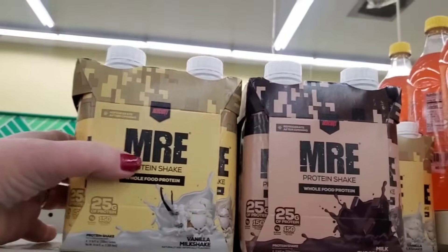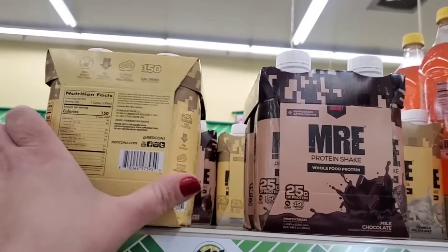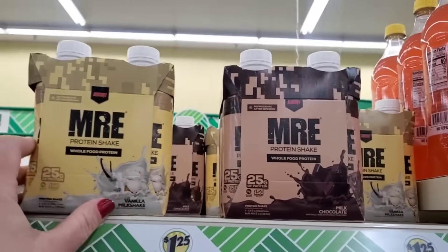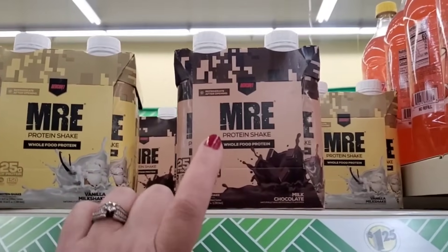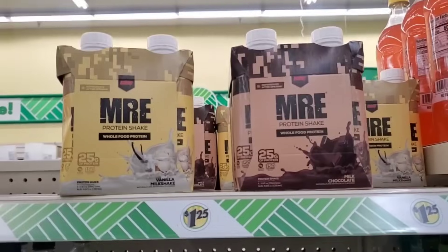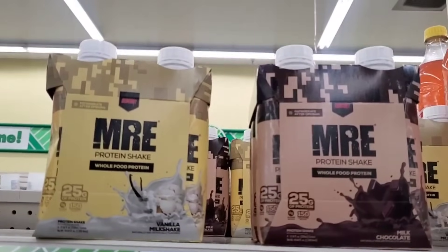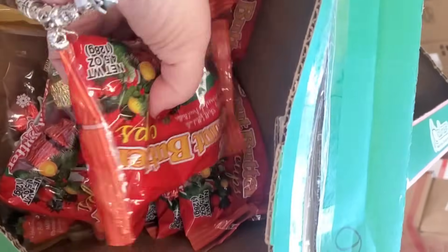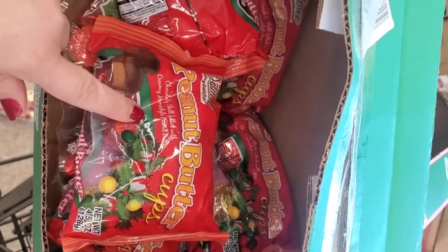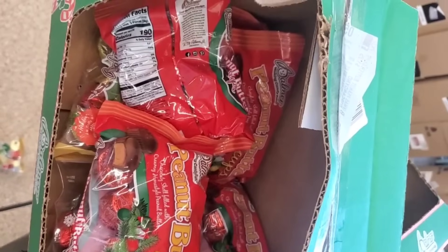Four great dollar-25 items are these MRE protein shakes — four for $1.25! They come in vanilla milkshake or milk chocolate, and each contains 25 grams of protein. That is amazing for $1.25 — snag those up. I personally am getting tons of the chocolate and hitting multiple stores. At 31 cents each, perfect for Valentine goodie bags.